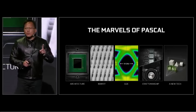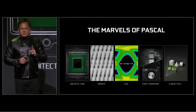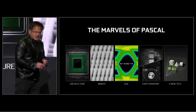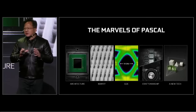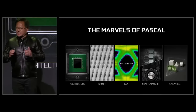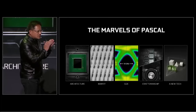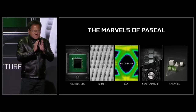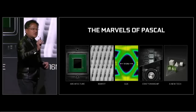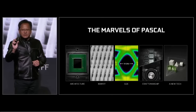World's first. It is also the world's first GPU to use Micron's new G5X memory. This memory is so fast — what you're looking at, that smear in the middle, basically represents the bits flowing in and out of our chip to the G5X memory. Each one of those signals is only 100 picoseconds wide — that's how long it takes light to travel one inch.